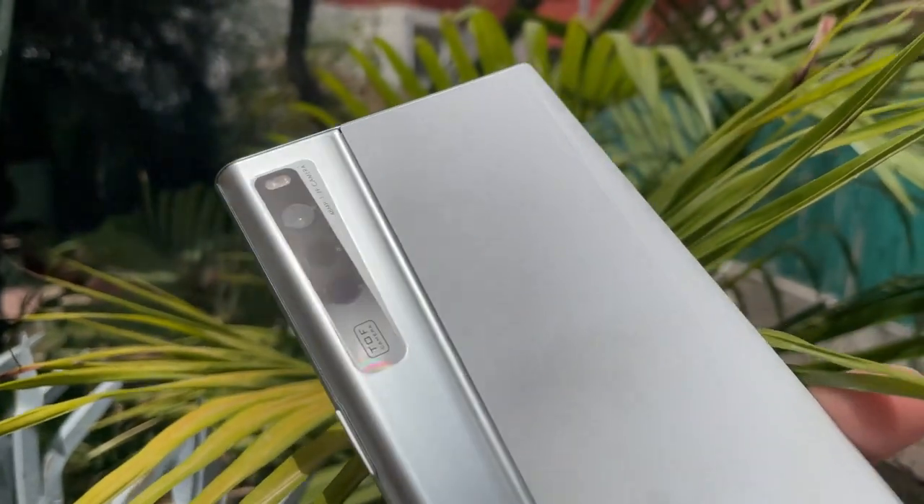You get a 48-megapixel triple rear camera setup at the back, along with the Oppo branding. The Oppo X 2021 is probably one of the most exciting smartphones I have used in a very long time — it's mobile engineering at its finest. But there are a few things you need to know, and can you actually get over this? No, you can't.